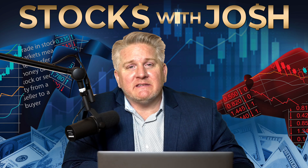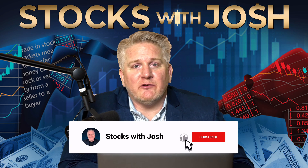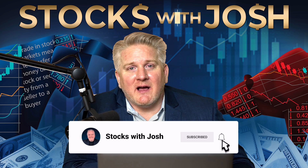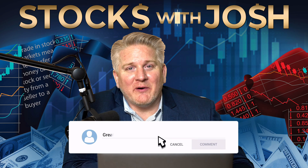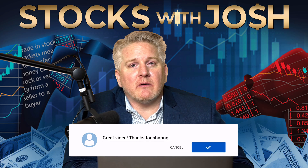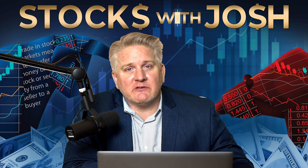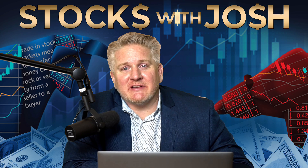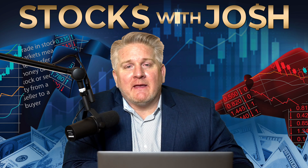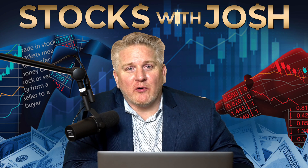Before we begin, please invest in that like. If you are new to the page and you want complex stock and crypto topics broken down for you as if I were speaking to my grandma, then go ahead and subscribe. Remember that I will never contact you in the comment section and ask you to reach out to me on Telegram or WhatsApp. I will never ask you to send me money or crypto. And anything I say is not a suggestion for you to buy, sell, or hold a stock.